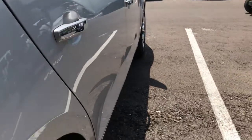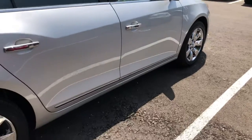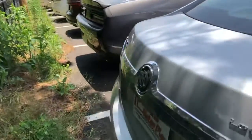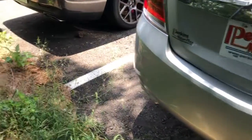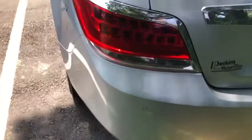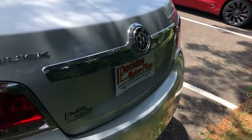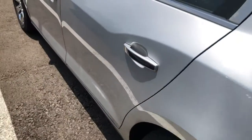Looking down the passenger side, nothing really to point out. No waviness in the paint. I'm sure there's a ding or two on there somewhere that I'm missing, but nothing major, nothing glaring. Back bumper looks great. Really nice back through here. Some stuff courtesy of a bird, so that'll come right off.